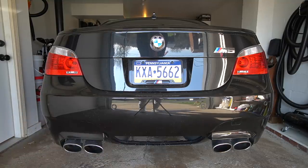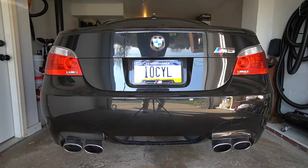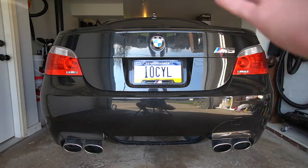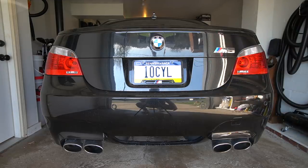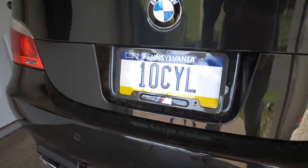Since mod number two hasn't arrived with UPS yet, we're going to focus on mod number one. As you might be able to tell, the camera is facing the plate of the car. We do indeed have a personalized plate that just arrived in the mail. There's no mistaking what engine is in the M5. I actually wasn't sure which plate was going to arrive because I picked a couple options — I was surprised this one showed as available. I guess no one in PA with a 10-cylinder engine ever thought of this.